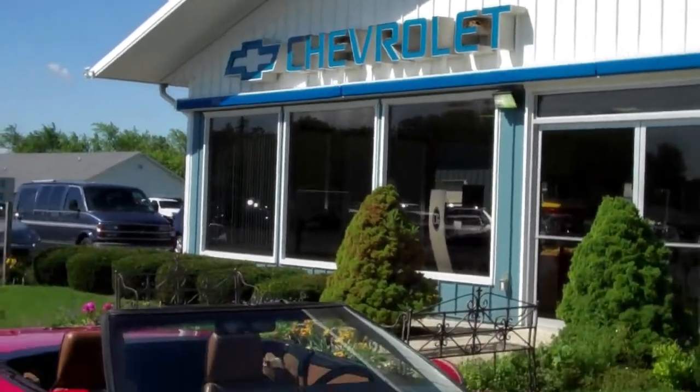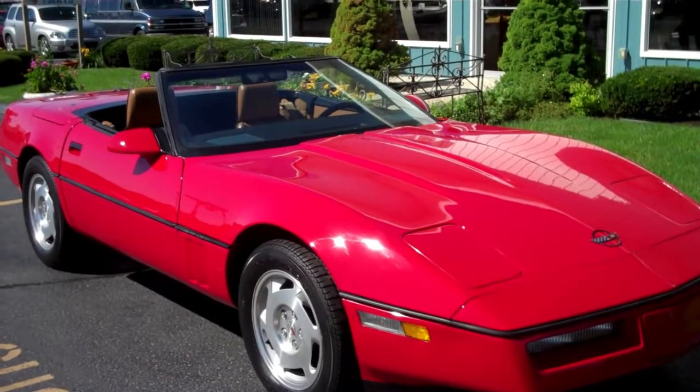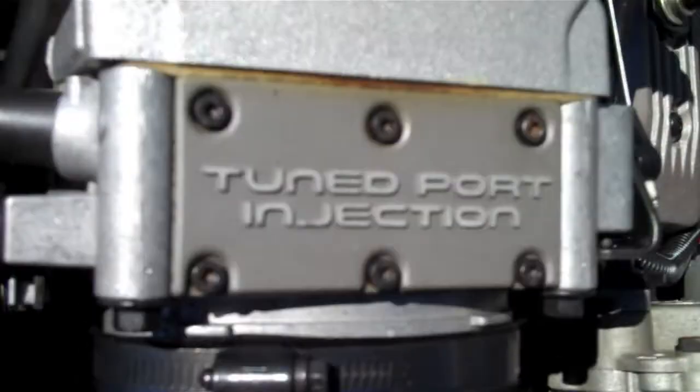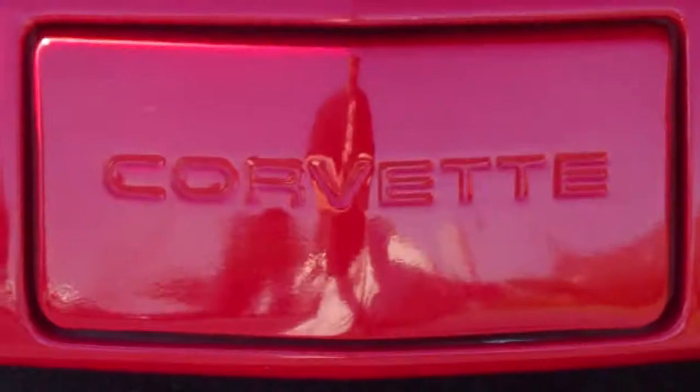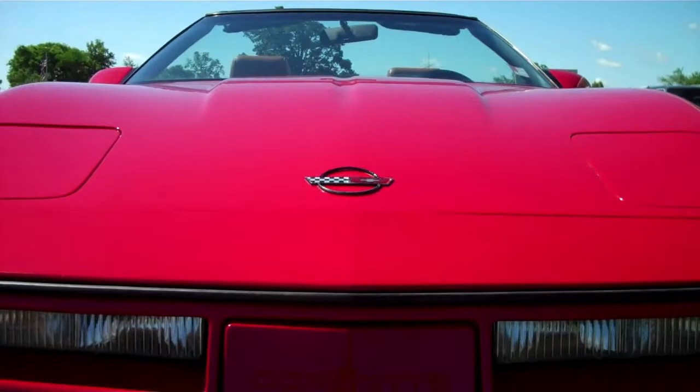The 1988 production marked the Corvette's 35th anniversary year and continued the evolution of the famous car. Many upgrades were made including modified cylinder heads and a reworked camshaft that boosted the 5.7 liter L98 V8 engine up to 240 horsepower.